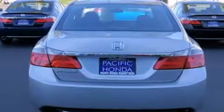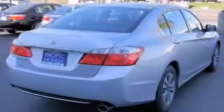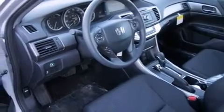All of the following features are included: Bluetooth mobile device connectivity, a low tire pressure indicator, traction control and stability control systems, side curtain airbags, cruise control, and full-power accessories.